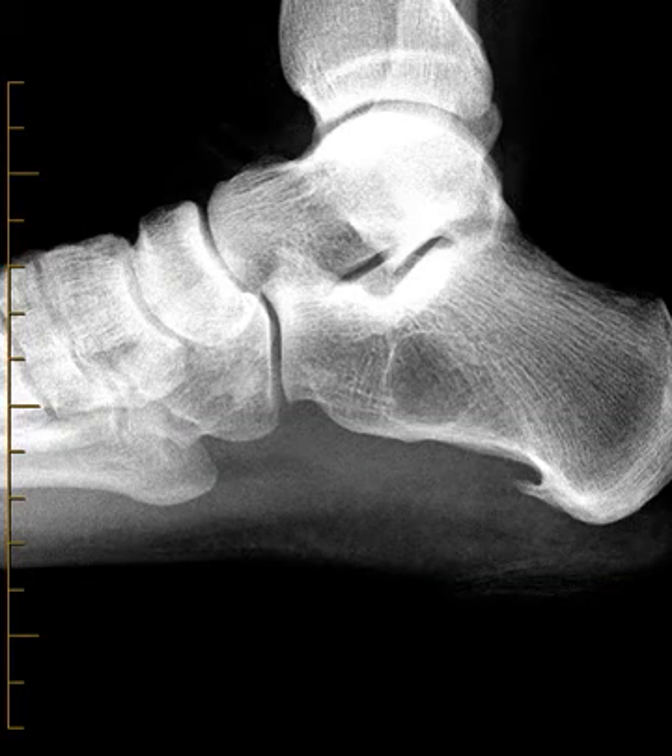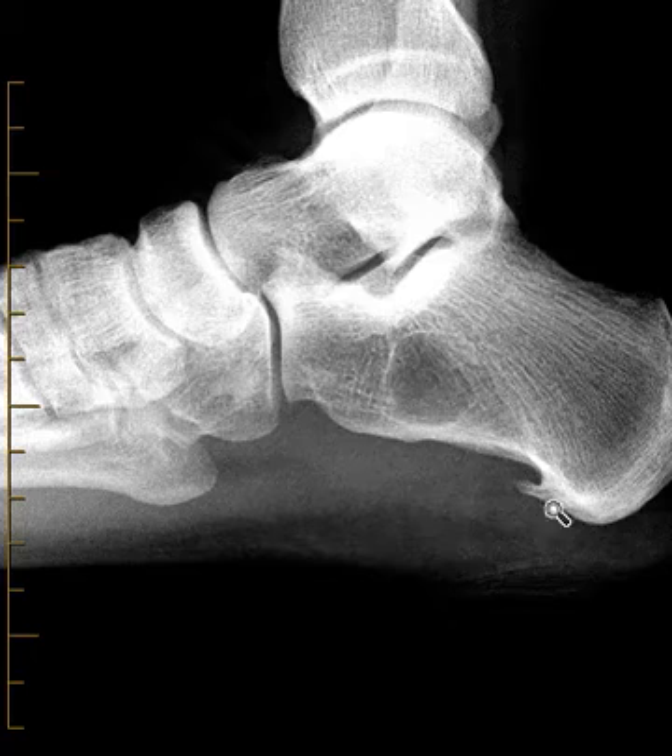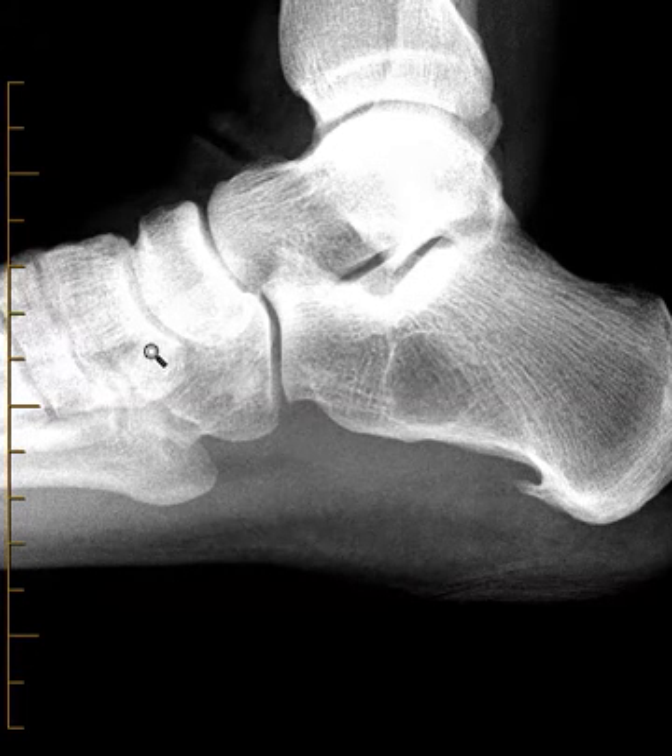Hello, this is Dr. Gay from FirstLake MRI, and this is a 45-year-old female with foot and ankle pain. This is an x-ray. We're looking at her heel from a lateral projection, looking from the side. The tibia is up high here. Down below, we see this bone in the back — this is the calcaneus, the heel bone, and this is the mid-foot here.